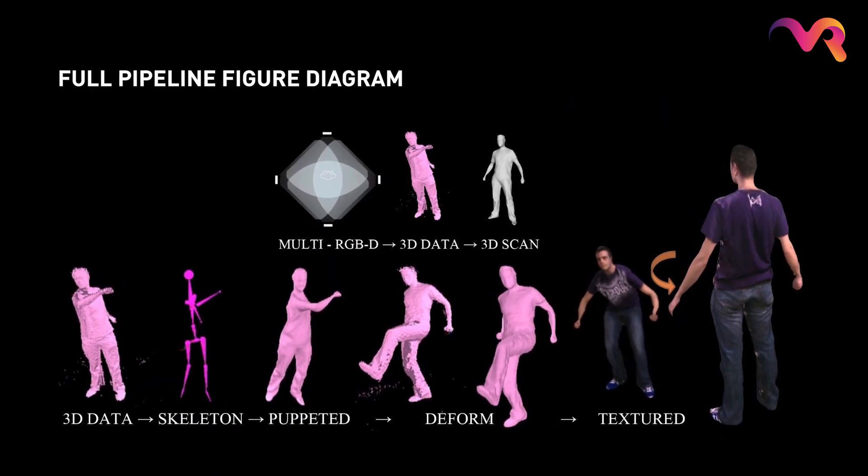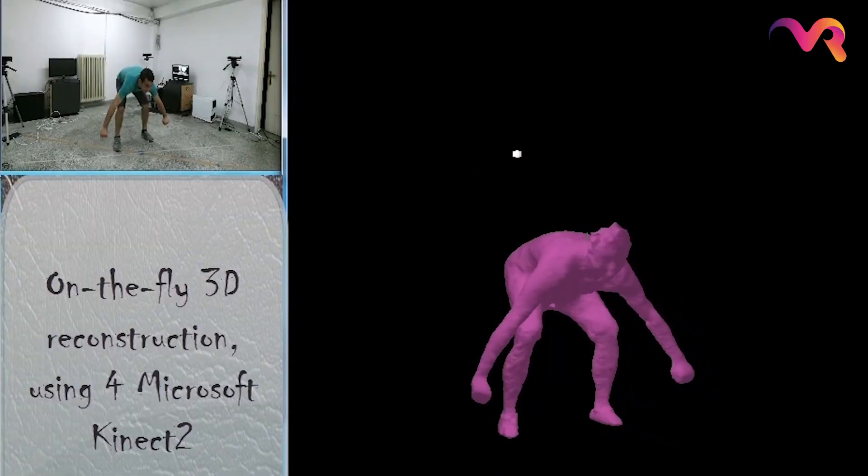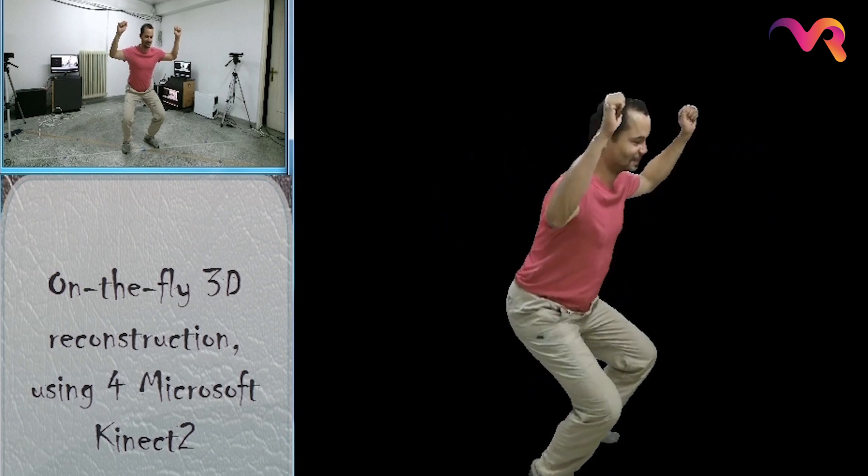VRTogether is about creating a shared experience between multiple users, requiring high-quality, real-time 3D reconstruction of users, captured via RGB and depth sensor cameras. When you are in a virtual environment, you wear the head-mounted display on your face.